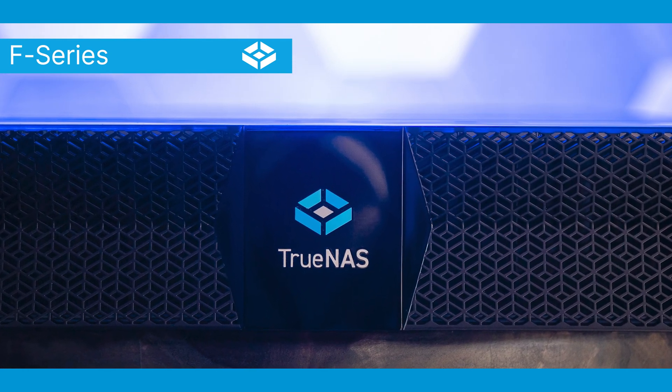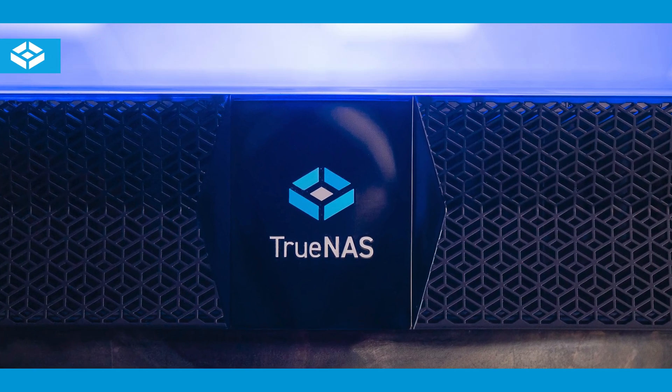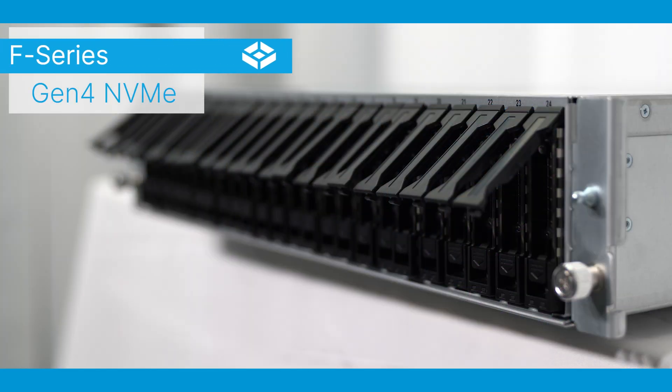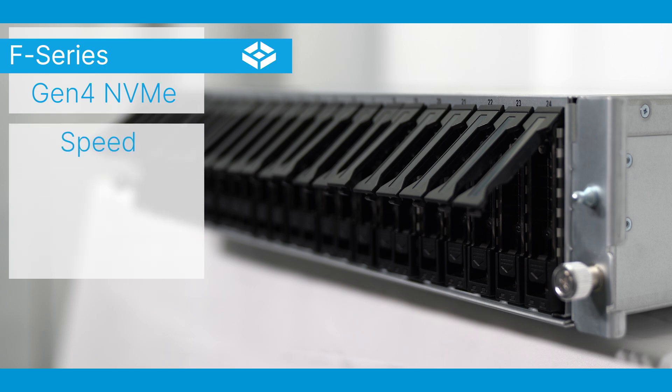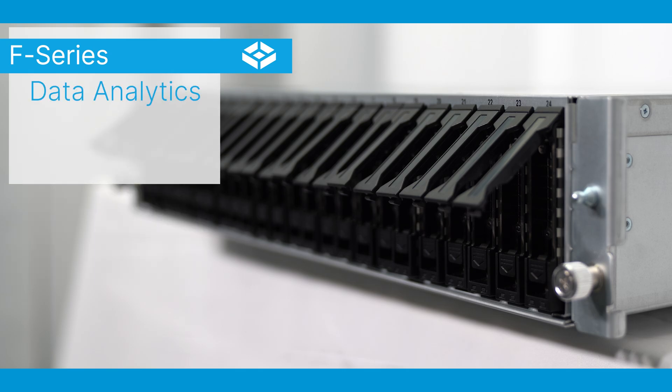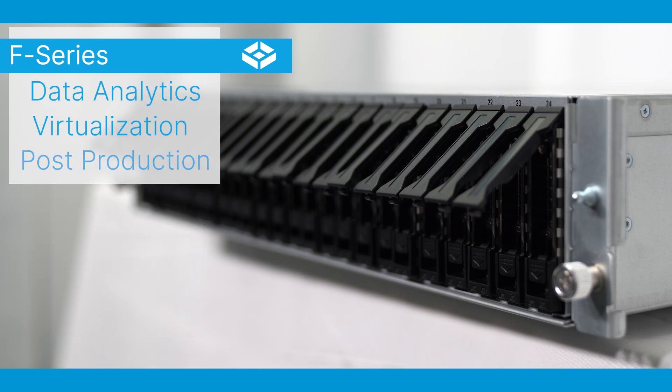The F-Series is the new performance flagship in the TrueNAS Enterprise family of storage appliances. It offers all-flash Gen 4 NVMe performance for high availability applications that require speed, density, reliability, and scalability. The F-Series is fully prepared to tackle applications like data analytics, virtualization, and post-production.